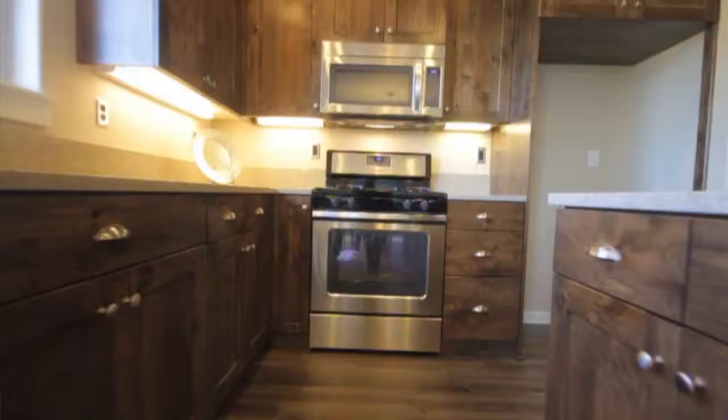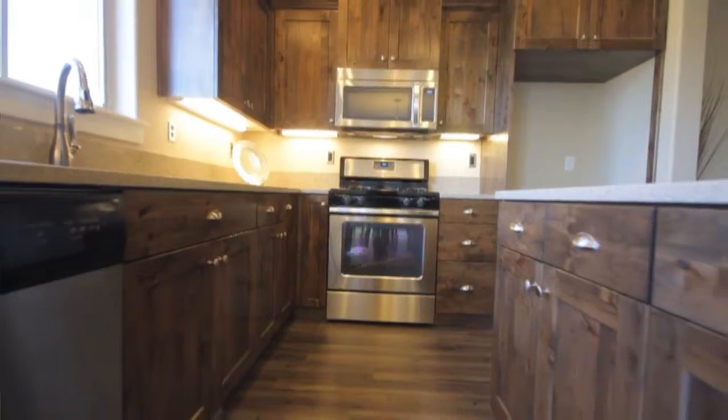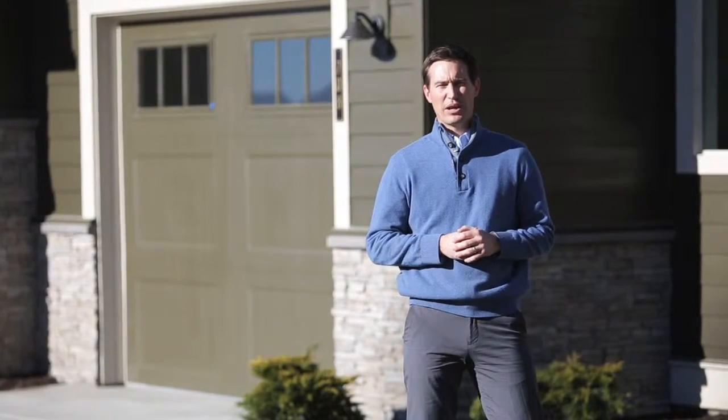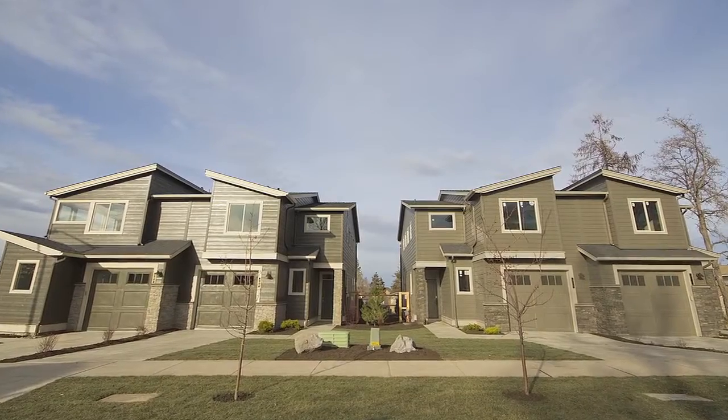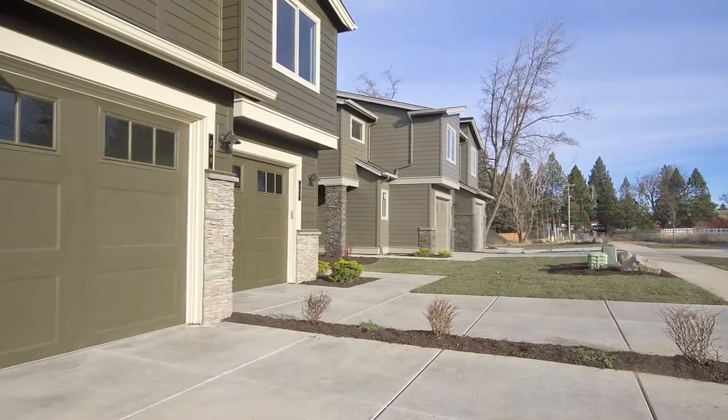Welcome to the 8th Street Cottages. This is a collection of 26 new townhomes located in Midtown Bend. This master plan community is being constructed by Polish Homes, a local builder with over 30 years of experience.